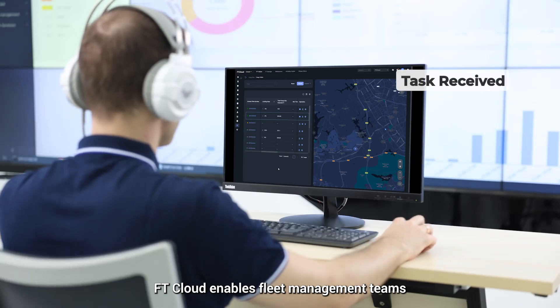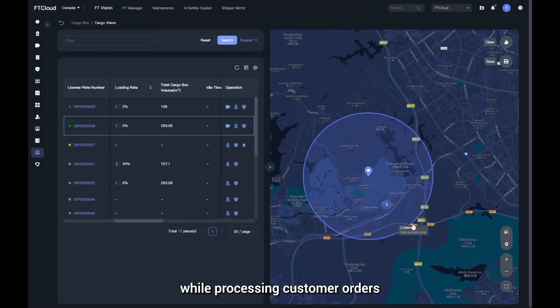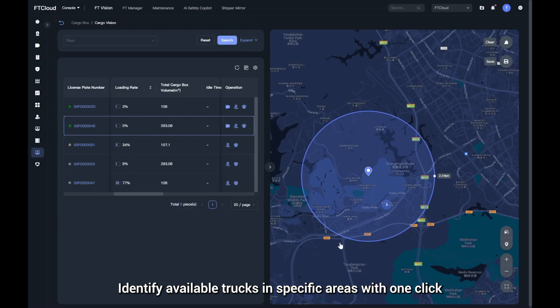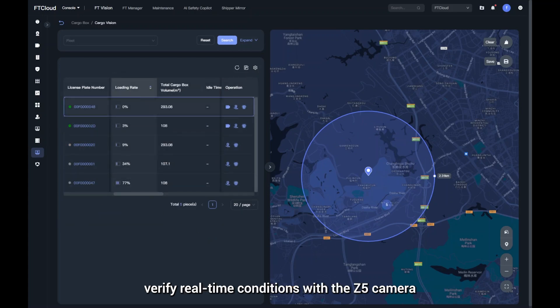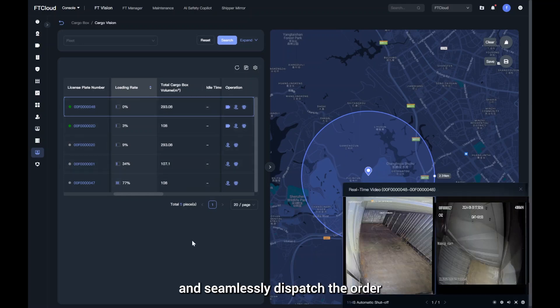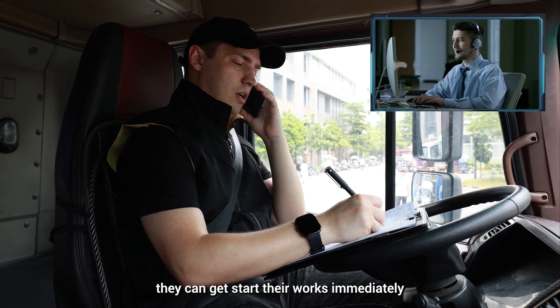FT Cloud enables fleet management teams to quickly allocate the right vehicle with just a few steps while processing customer orders. Identify available trucks in specific areas with one click, verify real-time conditions with the Z5 camera, and pinpoint the truck's location. Then seamlessly dispatch the order — once the driver receives the request, they can start their work immediately.